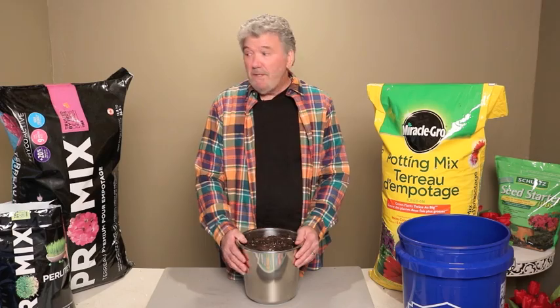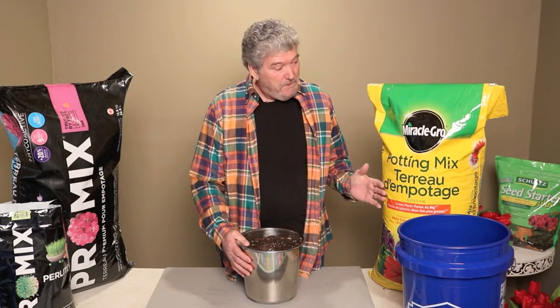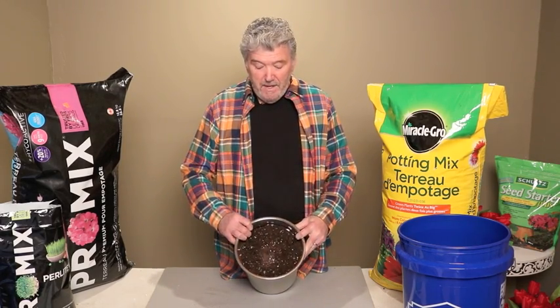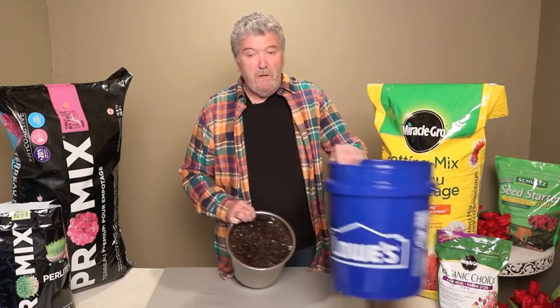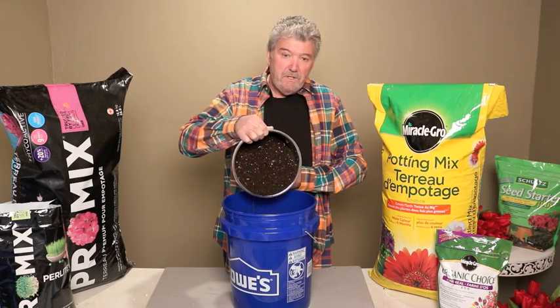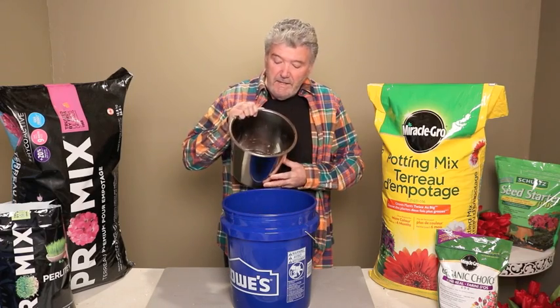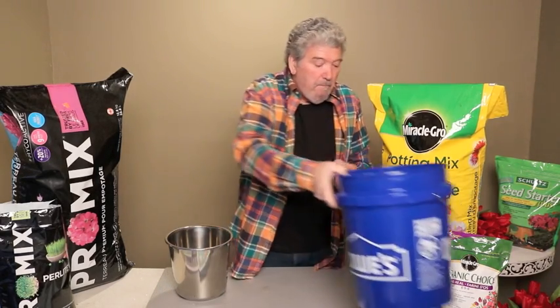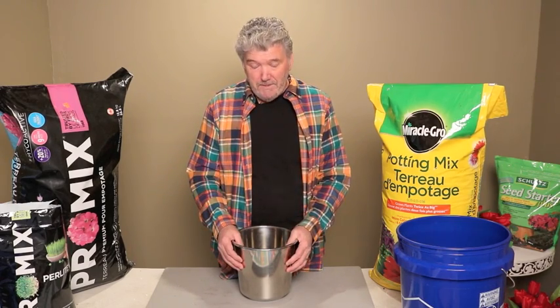I'm going to take you to Pro-Mix first, because on the back of the bag it tells you what's in it — this Miracle-Gro product doesn't say. So I'll use this one as an example to look at the elements other than peat moss. Speaking of peat moss, I have some right here — it's nice and fluffy. I'll put a little bit in this bucket so you can see it. There's the peat moss going in; it's a nice brown material and it contains some perlite as well — those little white pieces going into the bucket. Peat moss will hold up to 20% of its weight in water, which is a tremendous water-holding capacity, great for your planting boxes.